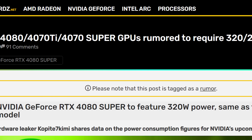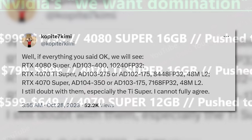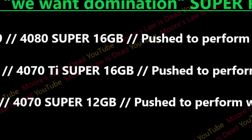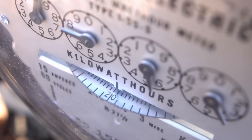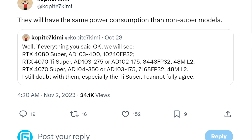First up for today, we have some great news regarding NVIDIA's upcoming Super GPUs — I'm calling them Super 2.0! So far, we've learned core count for the upcoming cards as well as gotten an idea of price and performance. But today, we actually learn about power consumption. And as you can see from the resident leaker Kopite7kimi,